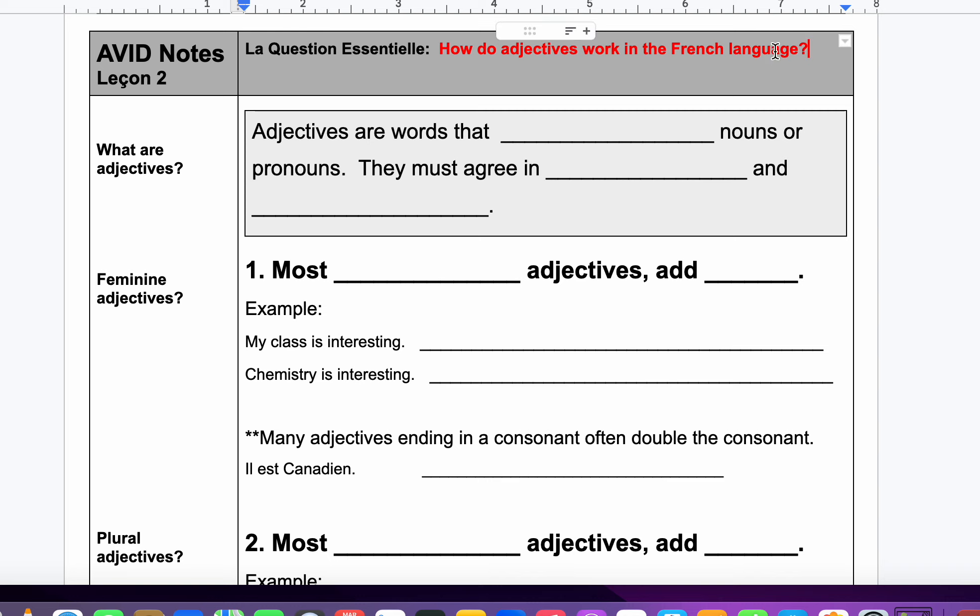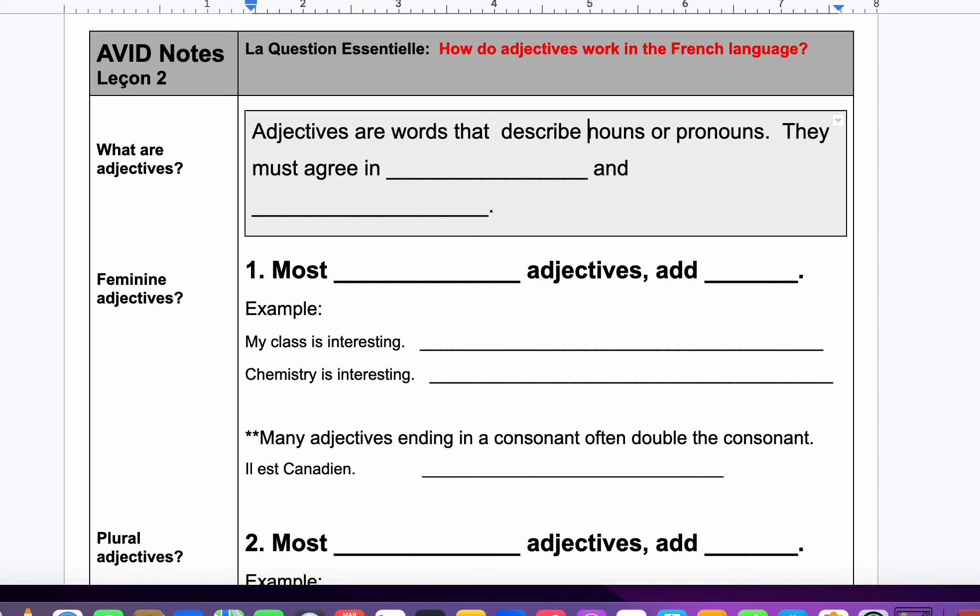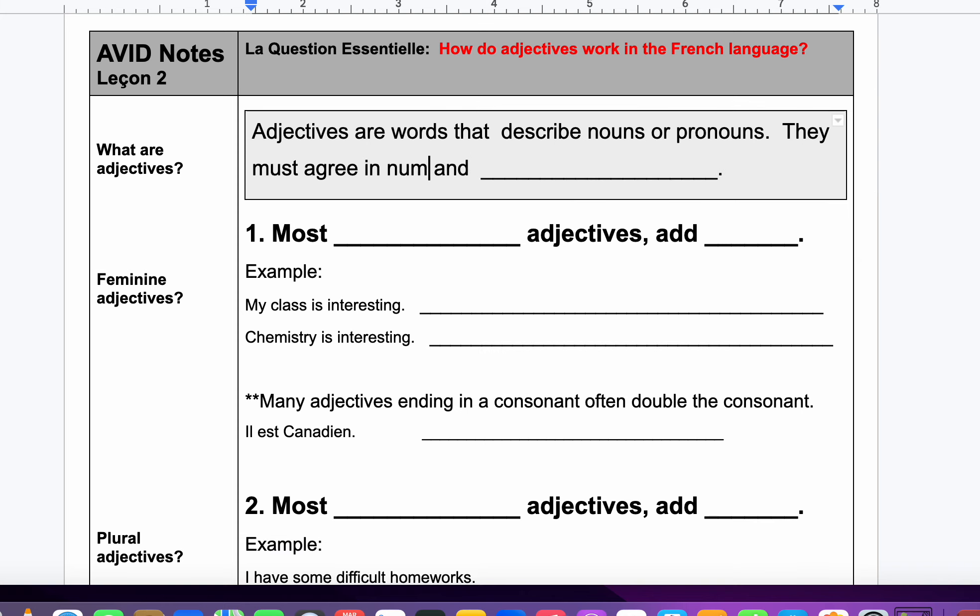How do adjectives work in the French language? They are very particular because sometimes — a lot like Spanish, Italian, and Portuguese — they come after the noun, except in certain situations. Adjectives are words, this is review from first grade, that describe nouns or pronouns.